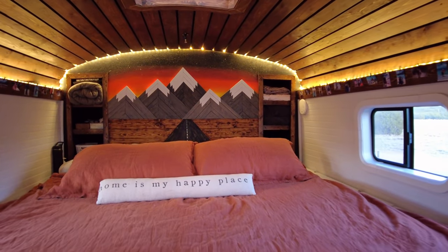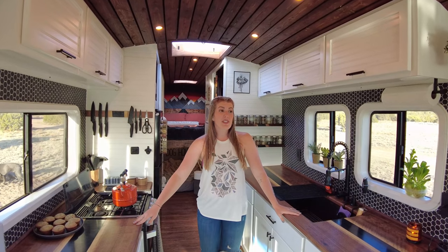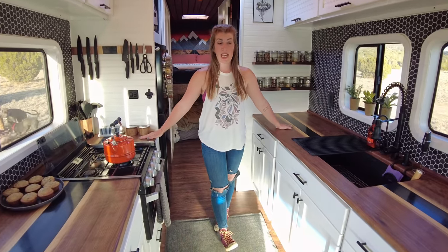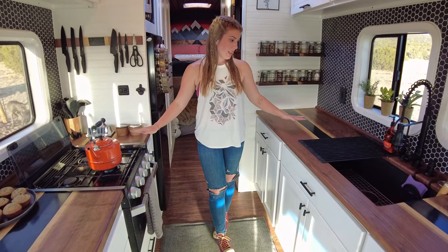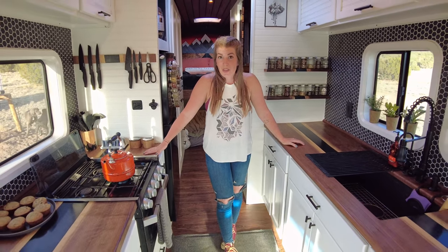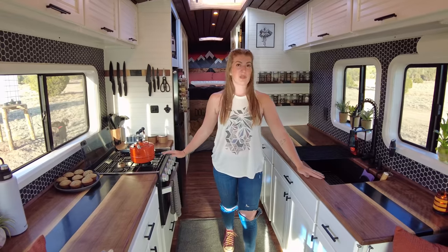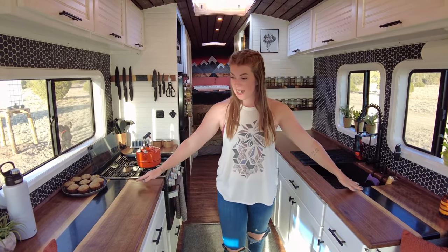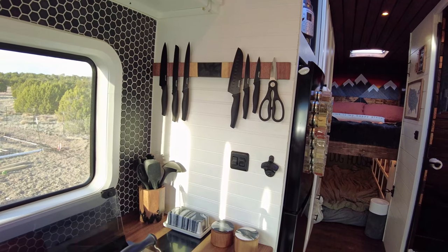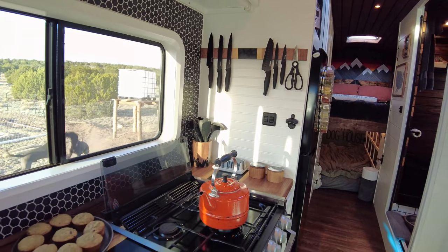The kitchen is home to one of our favorite features of the entire build. It was a very challenging project, but very rewarding at the same time — our countertops. They started as a slab of black walnut, and we watched YouTube videos for about a month straight before we felt comfortable enough to pour this resin river you see running between the boards. I think it turned out pretty well. We actually have more space in this kitchen than we did in our old apartment, which is crazy.